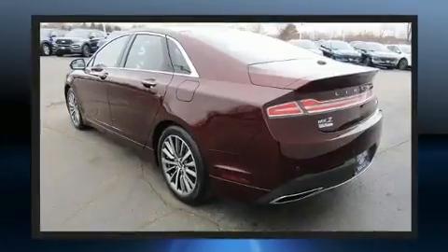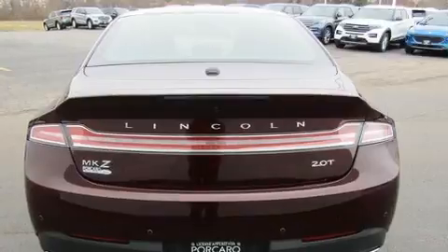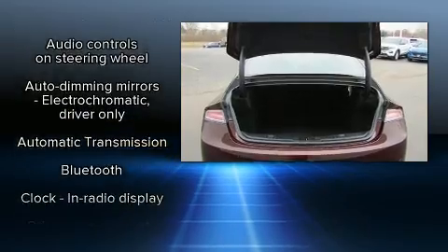Lincoln infused the interior with top-shelf amenities such as leather upholstery, front and rear reading lights, power front seats, a trip computer, heated seats, and air conditioning.